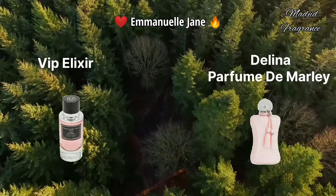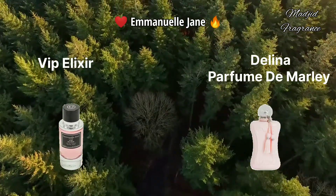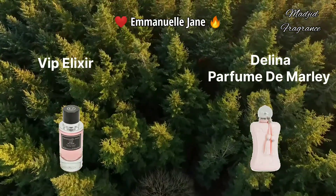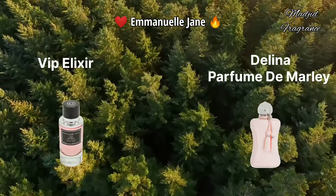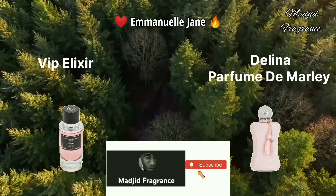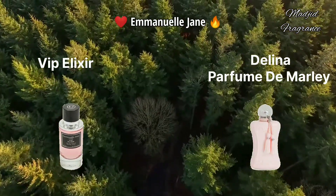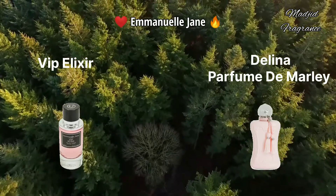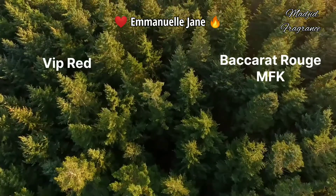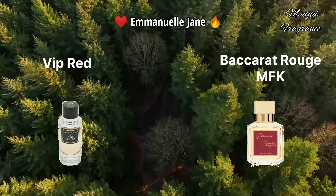The sillage is also very good. You can experience Delina from Parfums de Marly at a lower price. It's a rosy, floral, fruity scent, also fresh, and in the dry down it becomes more powdery and woody. VIP Elixir is rated as high quality versus price. I recommend you try it if you love Delina from Parfums de Marly.